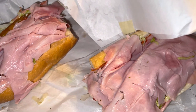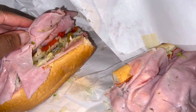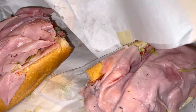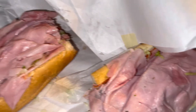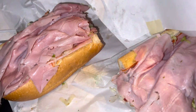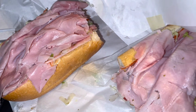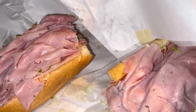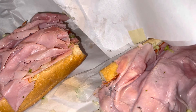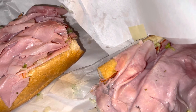This is like one of the best hoagies in Delaware County that I've tasted — they put meat on meat. Out of a rating from one to five, I gotta give this a solid five. There are a lot of places that are probably good, but everybody doesn't make a hoagie the same.